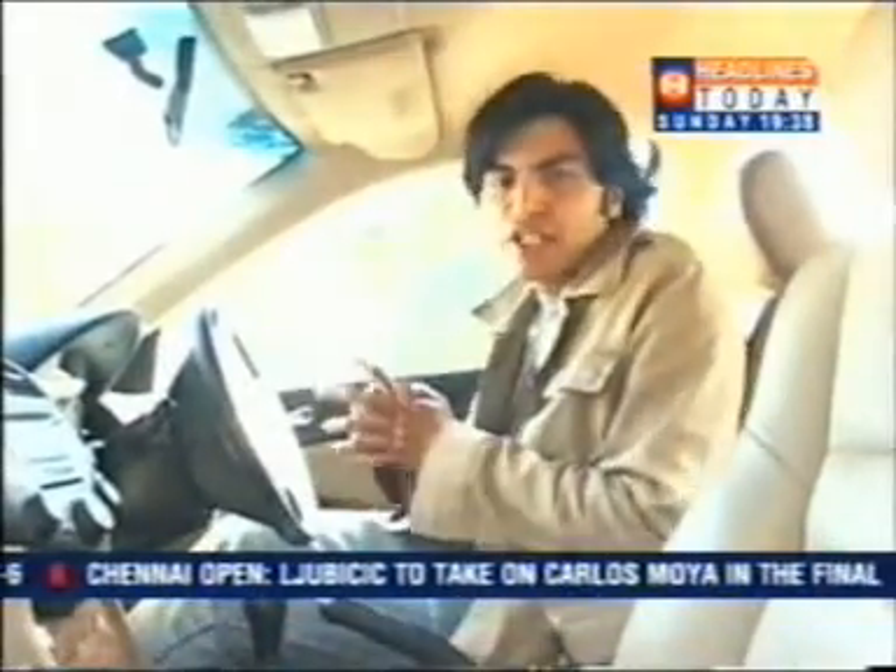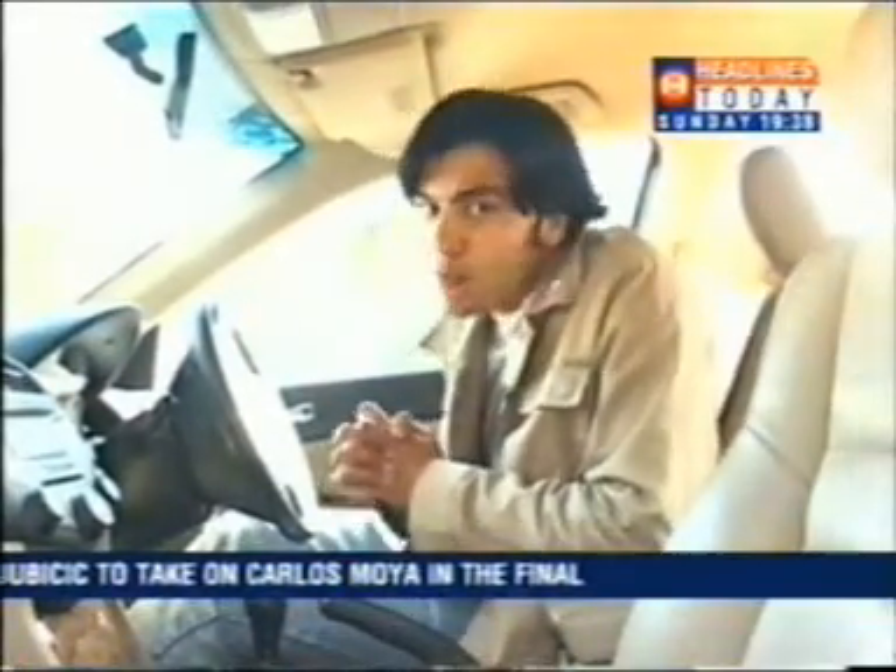If you think installing the Nippon Satguide takes a lot of time, then you are mistaken. It's quite simple and hardly takes a few minutes. You have the vacuum suction stand, the Nippon Satguide, and the charger.